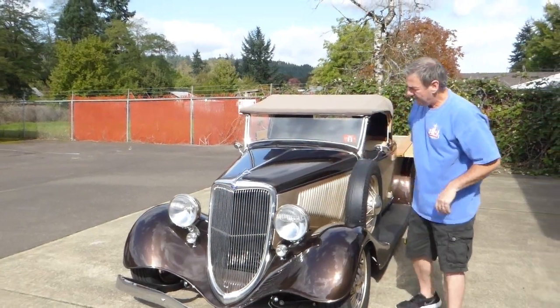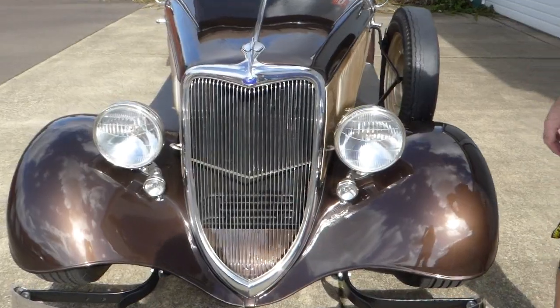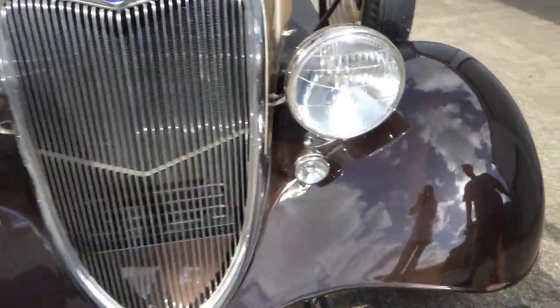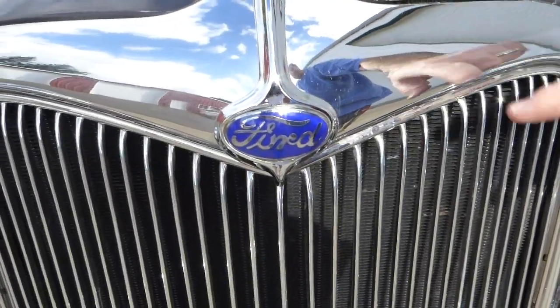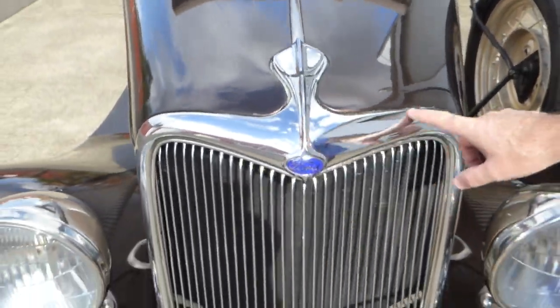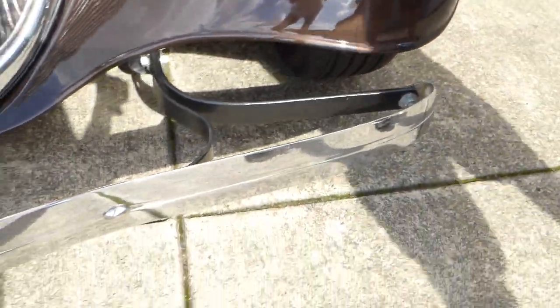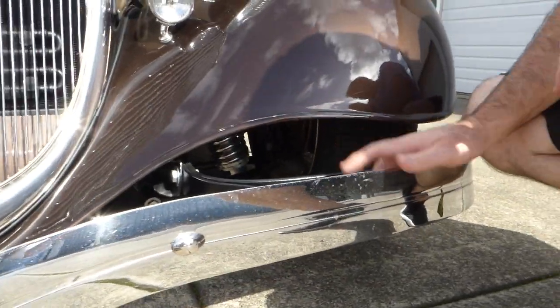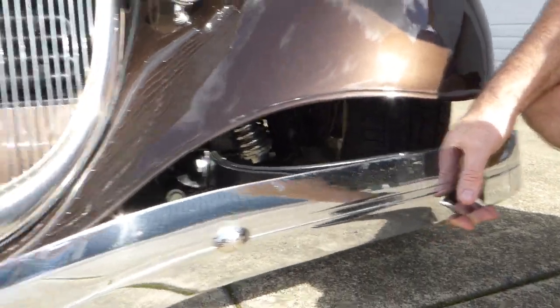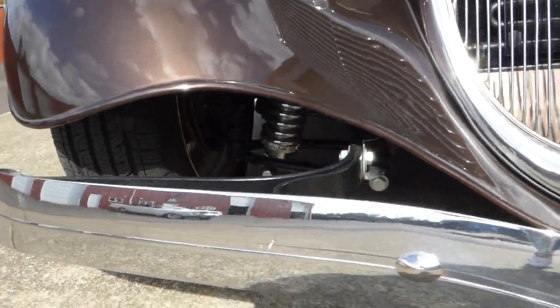Up front, nice big Ford original headlights, running lights and turn signals. Nice 34 Ford grille with a chrome surround. The bumper up here is nice and the bracketry is all nicely painted. I recommend if you like the truck and are interested, go to the website — you'll be able to see it a lot better.